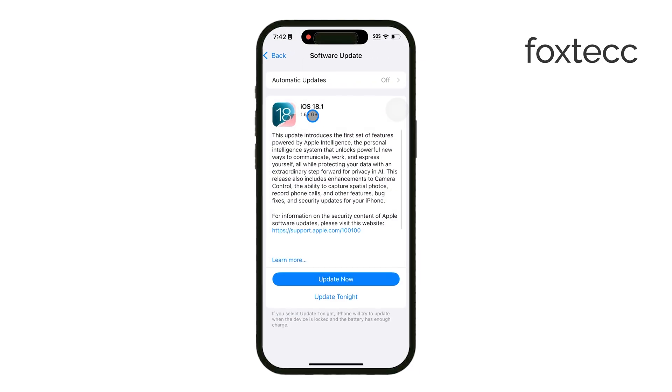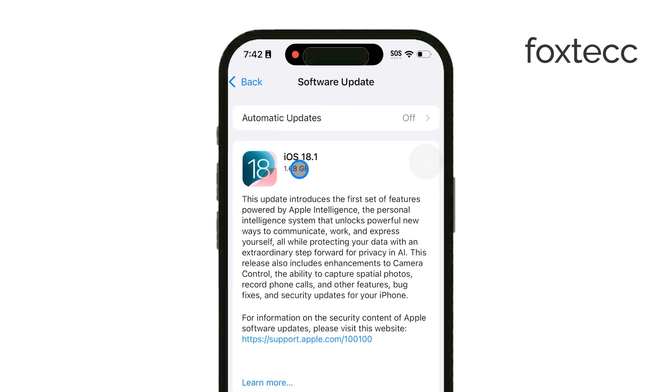Head to Settings, tap on General, and then Software Update to make sure you're up to date.